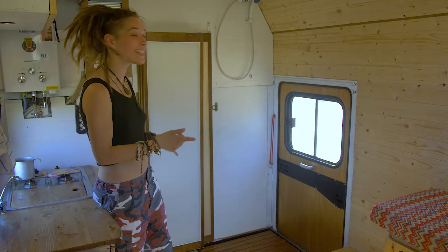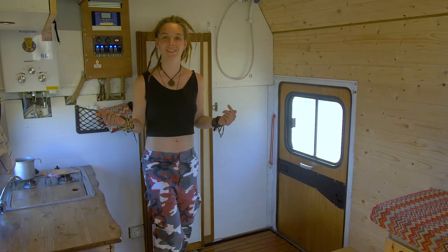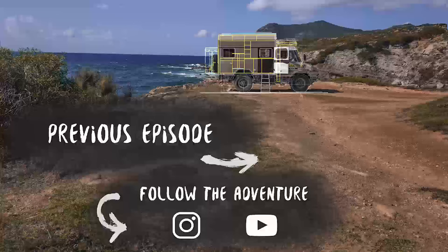So this is our idea of the hidden and foldable shower. Let us know what you think about it and write it in the comments. If you like how we built the truck and want to follow our adventures, subscribe to the channel and see you in the next video.